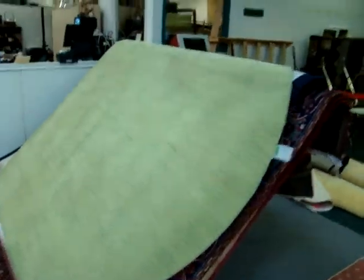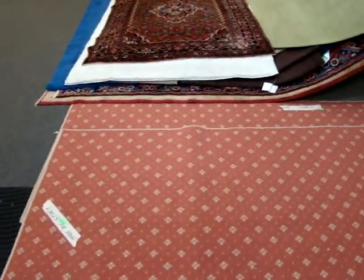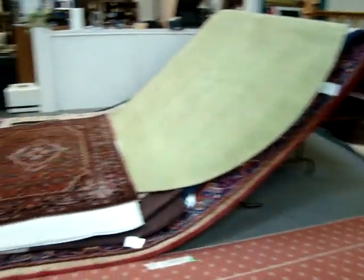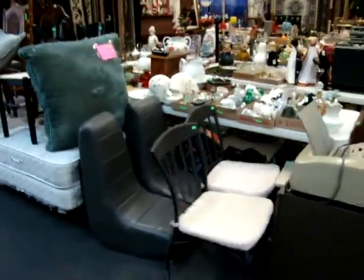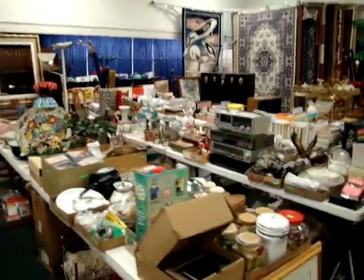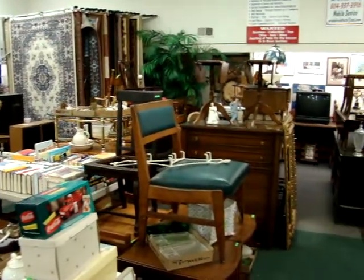Look at this green round rug on top — we have a lot of rugs in tonight's sale. Here we have two runners made by Stark. A lot of great merchandise in tonight's auction. If you have any questions, you can email me at bdixon2118 at comcast.net, or phone us at area code 804-272-1557.